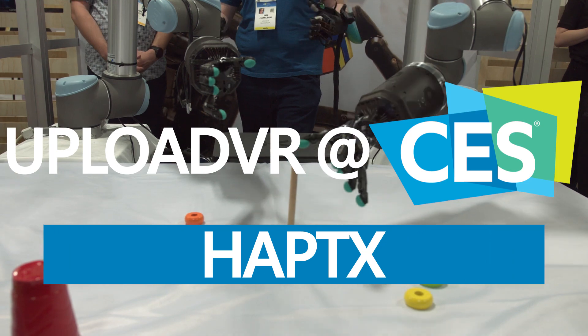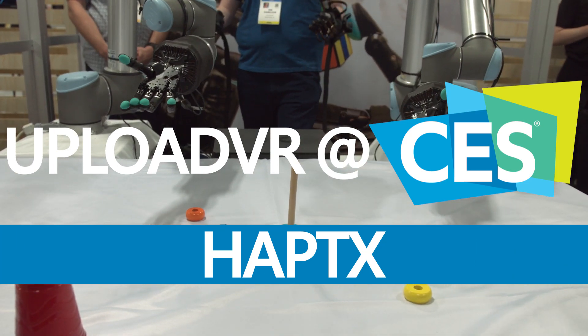One of the most interesting things we saw at CES this year was the HaptX VR gloves. Ian talks to the CEO to find out more. I'm here with Jake Rubin, the CEO and founder of HaptX. Tell me about your product and what you're showing here at CES.